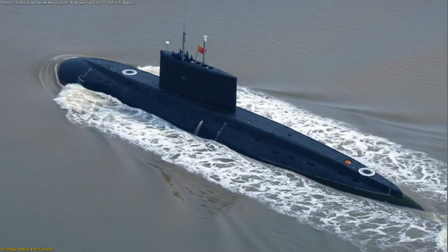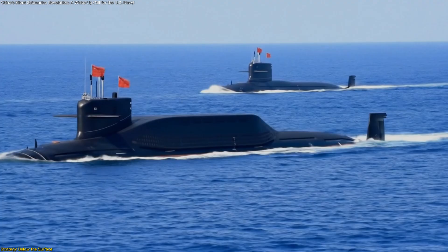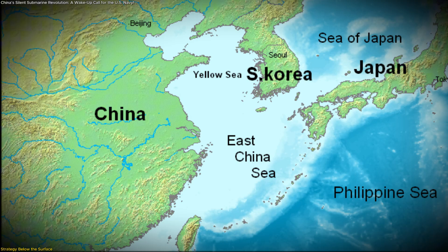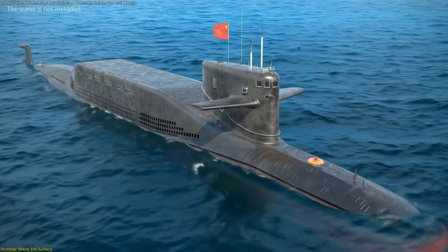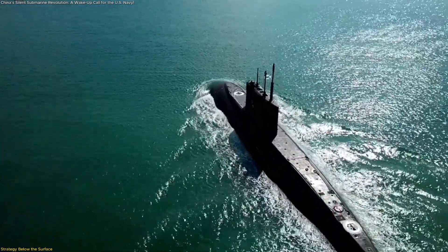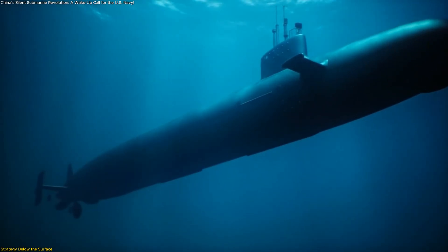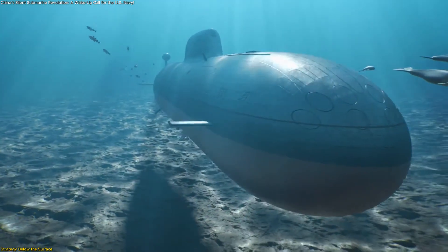The Yuan-class isn't just an engineering project — it's a blueprint for how China envisions controlling its maritime surroundings. Rather than sending a few large vessels across oceans, Beijing appears focused on saturating nearby seas with quiet, autonomous, and enduring platforms. The East China Sea, the Taiwan Strait, and the South China Sea form the core zones where these submarines excel. Operating close to home brings logistical advantages: resupply, maintenance, and crew rotation are simpler. It also suits China's goal of ensuring its maritime approaches remain closely monitored. Because AIP submarines can remain underwater for extended periods without surfacing, they can discreetly patrol shipping lanes or observe foreign naval activities with minimal detection risk.